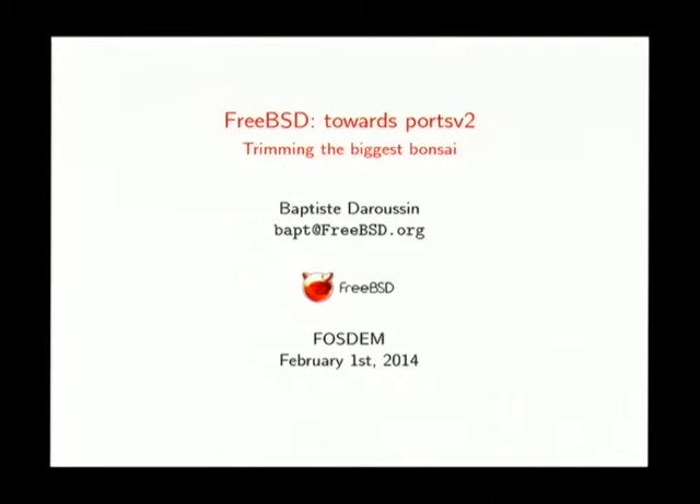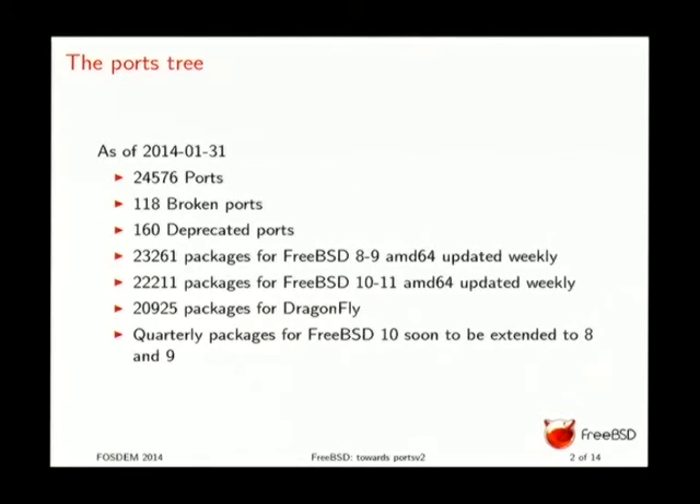I'm responsible for the package engine, and over the last three years we have done a couple of small changes in the ports tree. I'm going to talk about what we have done, why, what is coming next, and what changes you can expect in the next years. I'll give you a couple of numbers about the ports tree — these numbers should be about two days old, so quite accurate.